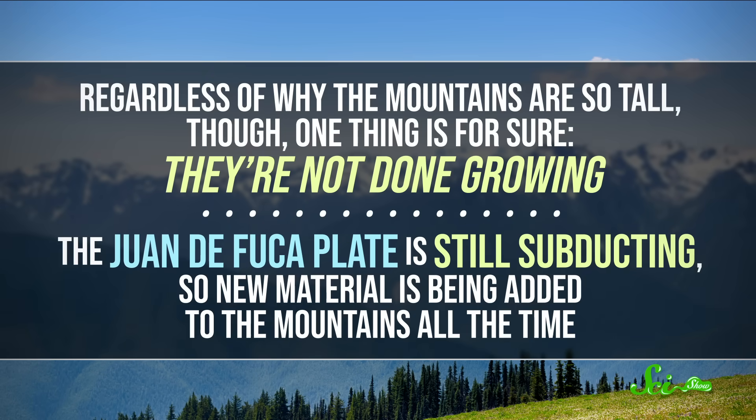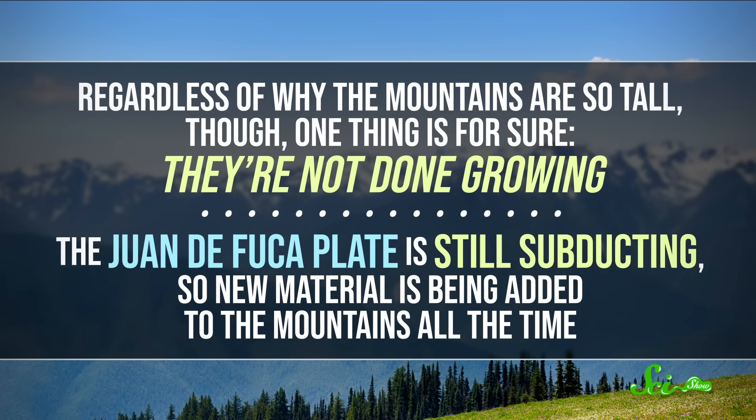Honestly, when you're trying to study things that happen over millions of years, the research gets a little bit tricky. Regardless of why the mountains are so tall, one thing is for sure — they're not done growing.